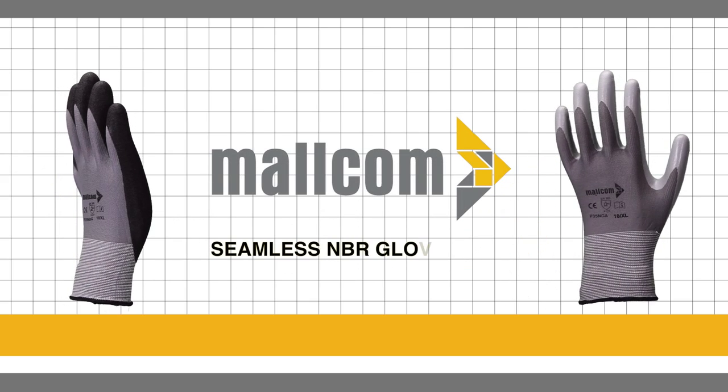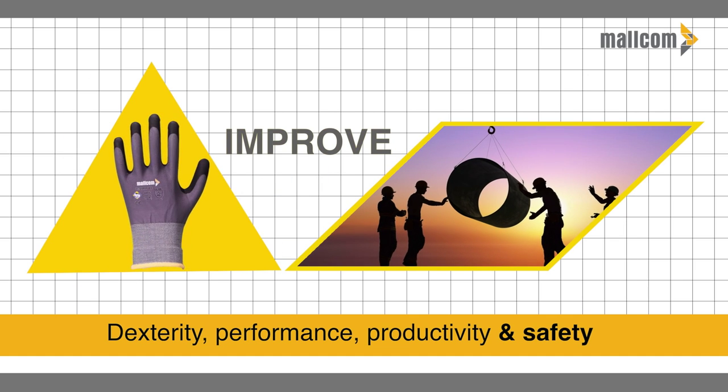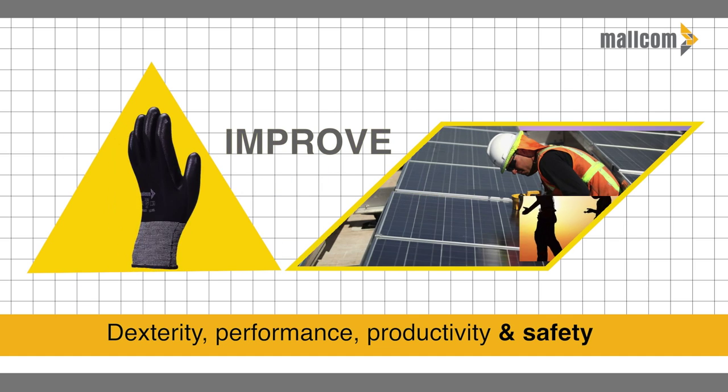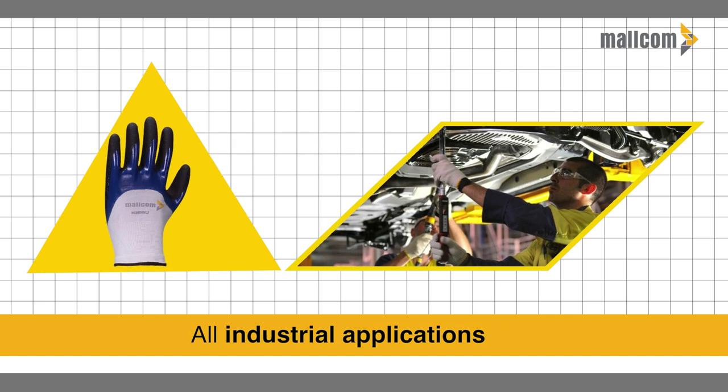Malcom's latest seamless gloves coated with NBR help improve worker dexterity, performance, productivity and safety across all its industrial applications.